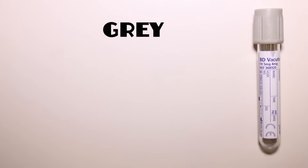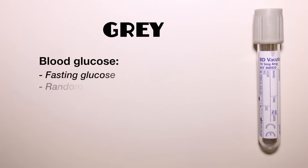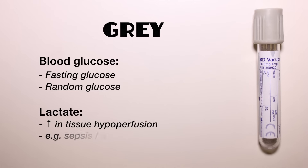The grey top bottle is used for two specific biochemistry tests: glucose, which can be a fasting or a random value, and lactate, which can be raised in any condition causing tissue hypoperfusion, for example sepsis or acute ischaemia.